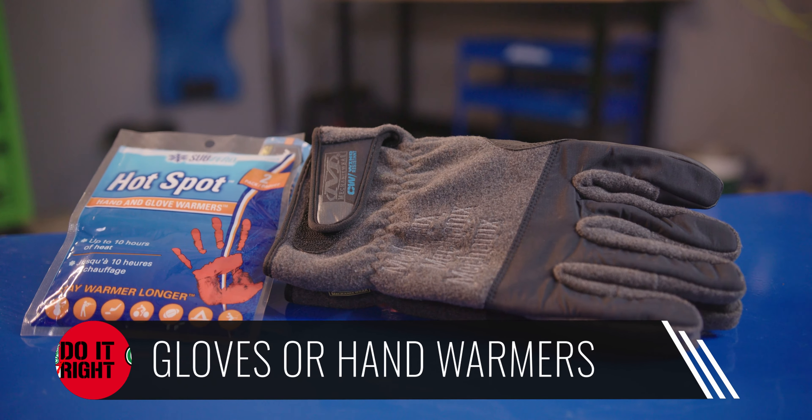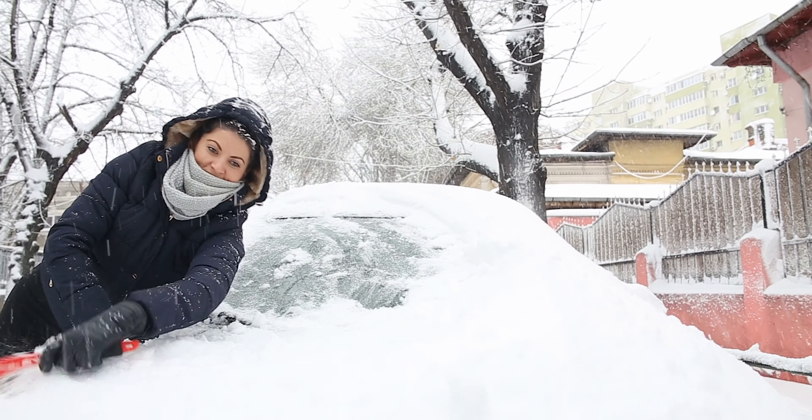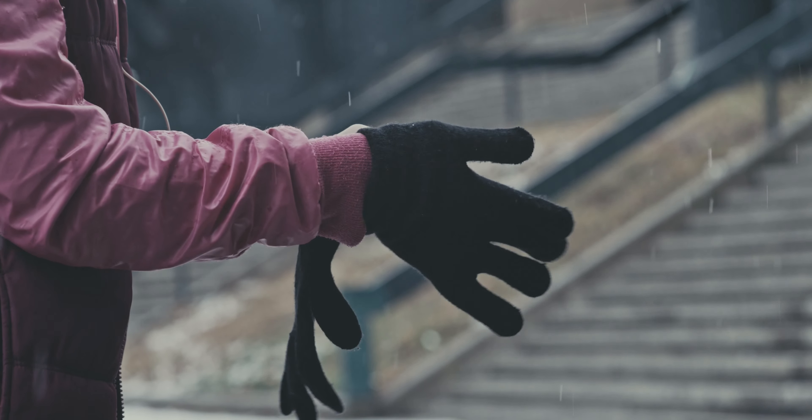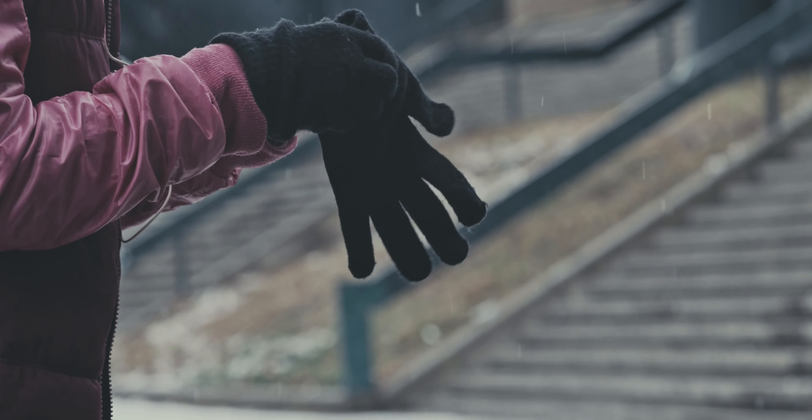Some emergency kits will include gloves and maybe even hand warmers, but if yours doesn't, you'll be glad you put some in your glove box if you ever happen to get stranded. Whether you're having to walk or work in the cold, gloves and hand warmers are worth the small amount of space they take to keep around just in case.